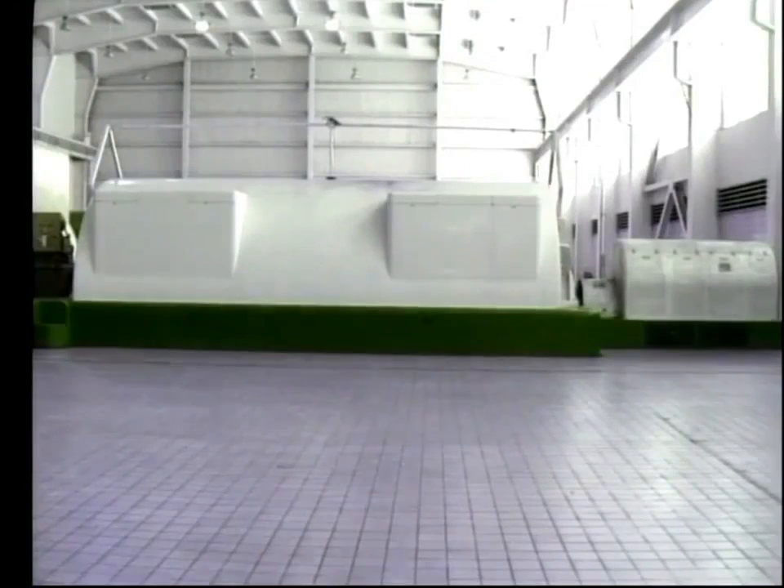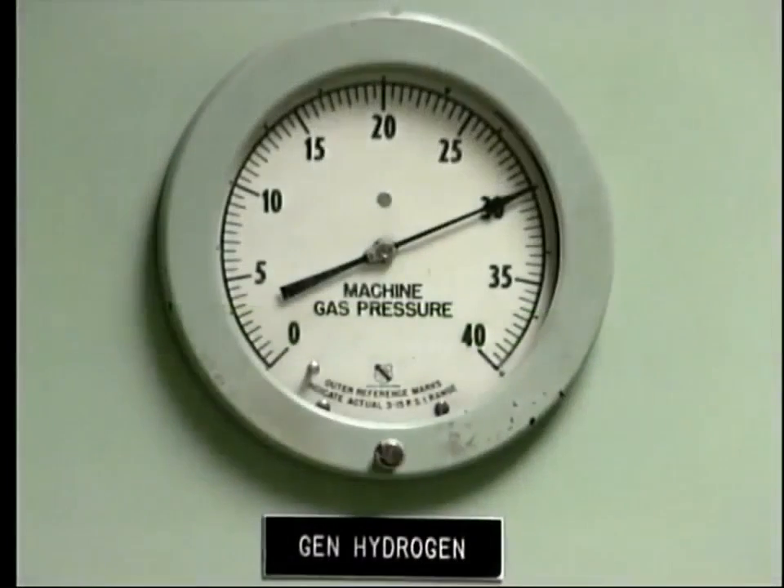The generator casing is built as a sealed unit, with the hydrogen inside the casing maintained at a pressure of about 30 PSIG, or about 3 bar. Not all units operate at the same hydrogen pressure, so make sure that you know the operating conditions for your particular unit.